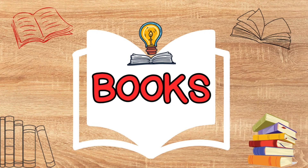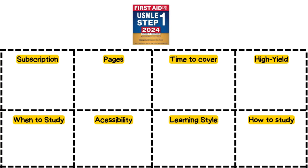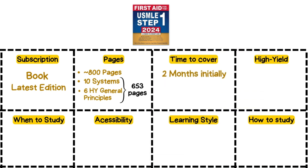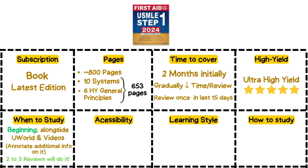Let's flip the page and talk about the books. Now let's talk about the Bible of Step 1 prep — First Aid. Make sure you grab the latest edition and consider separating it into sections: high yield general principles in one and systems in another. Even though it's 800 pages, it's divided into two sections: 10 chapters on systems and 6 on high yield general principles, bringing the total to 653 pages. It takes at least two months for your initial review, but make sure to skim through it rapidly in the last 15 days to reinforce key concepts. Use it as your ultra high yield resource to consolidate basics, but supplement with videos and question banks if you haven't built your foundation yet.